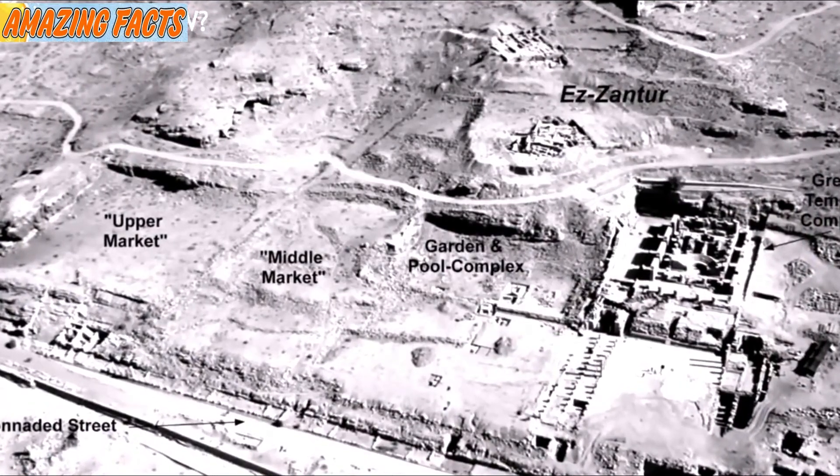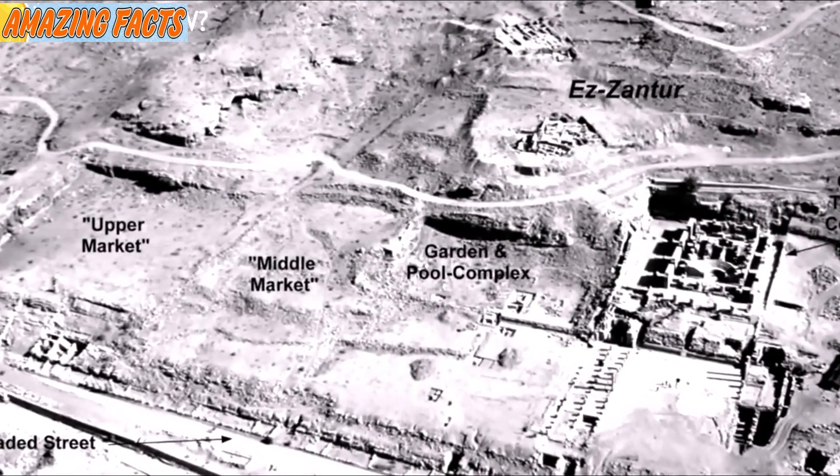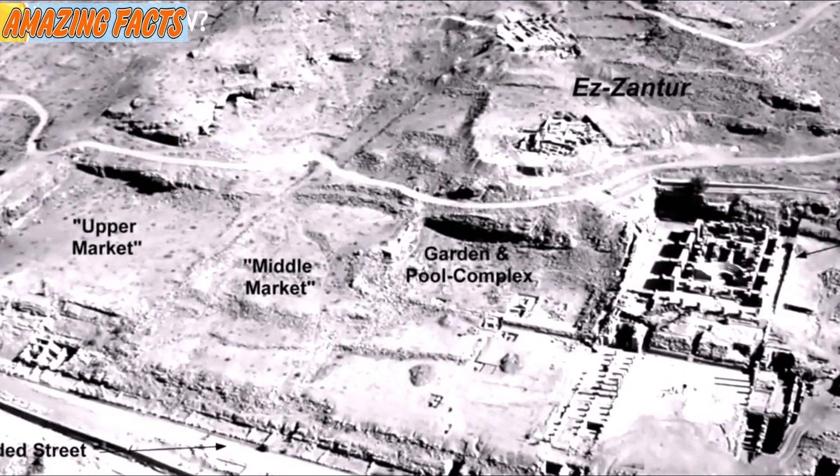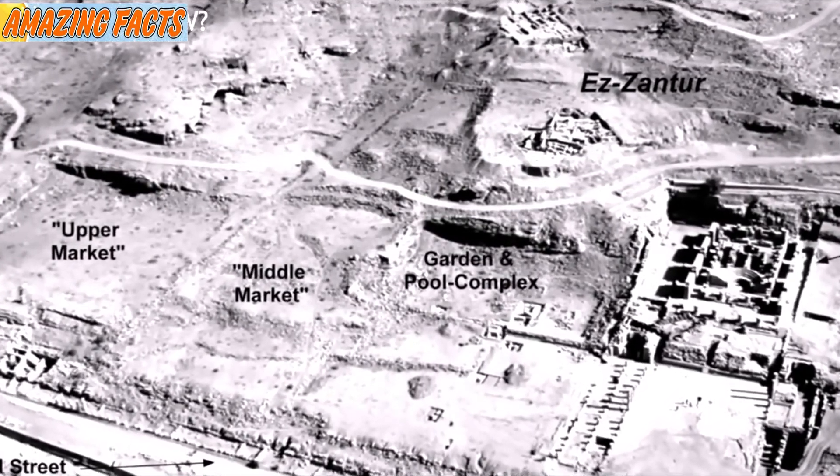The idea of taking water and using it to a city's advantage is not new — many cities at the time did just that. But the difference is that those other cities had a river nearby. Petra, located on the northwest corner of the Arabian desert, made a name for itself because of the lack of water the desert experiences.